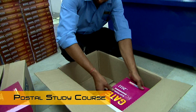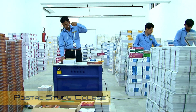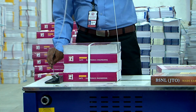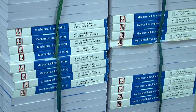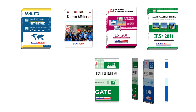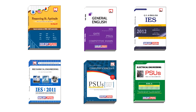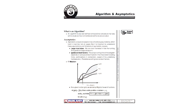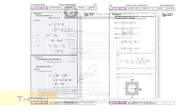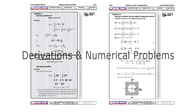The Postal Study Course is a distance learning program which consists of quality and detailed study material packages for IES, GATE, and PSU separately. The study package includes topic-wise booklets for theory, practice sets, and previous years' solved papers. The study package is proved to be effective and includes complete theory, derivations, and numerical worked examples as per the standard syllabus.